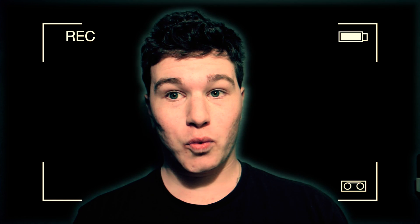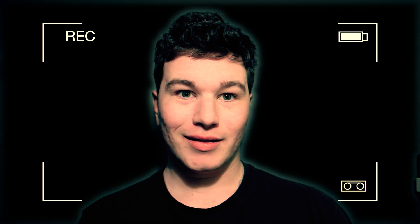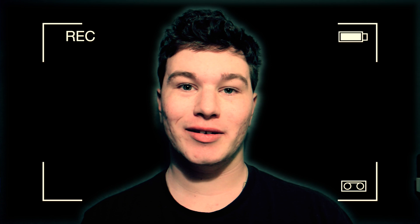Hey guys, what's up? It's Connor, and I actually somehow made it to Las Vegas. I don't know how I did it. Well, this is awkward. So let's begin the coverage from home, shall we?